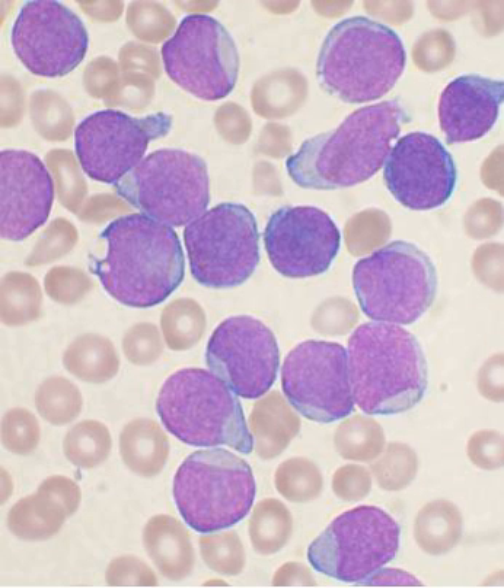Bone marrow is a semi-solid tissue which may be found within the spongy or cancellous portions of bones. In birds and mammals, bone marrow is the primary site of new blood cell production or hematopoiesis. It is composed of hematopoietic cells, marrow adipose tissue, and supportive stromal cells.